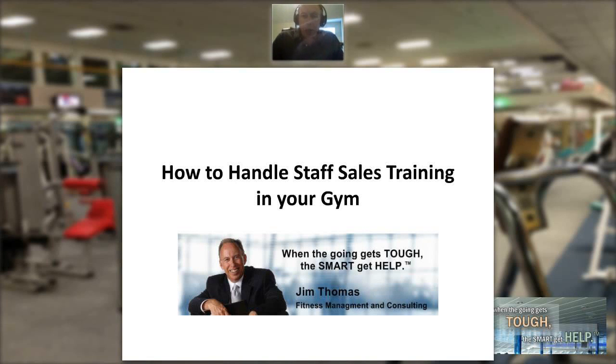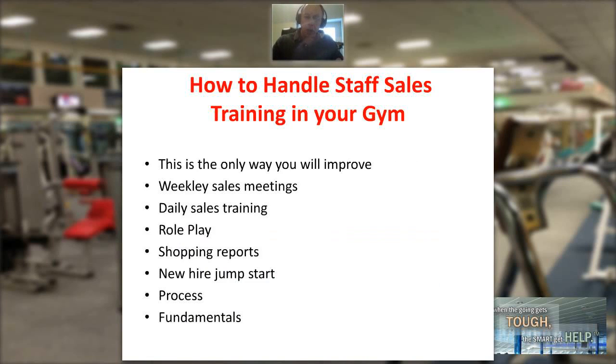My name is Jim Thomas and welcome to the Fitness Management Update. Our topic today is how to handle staff sales training in your gym. You must be training your staff — this is the only way you're going to improve.